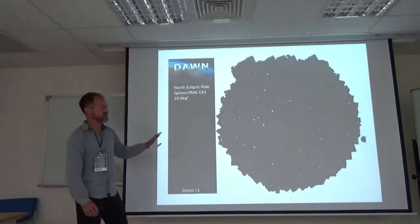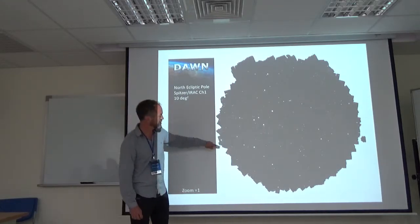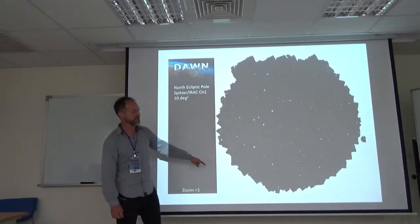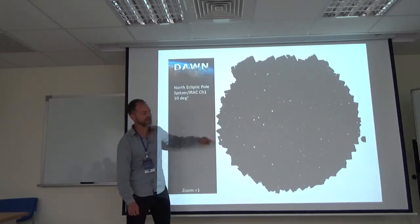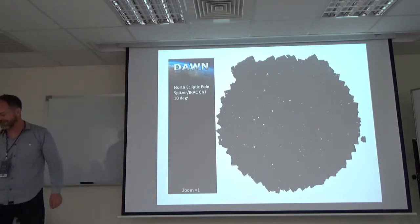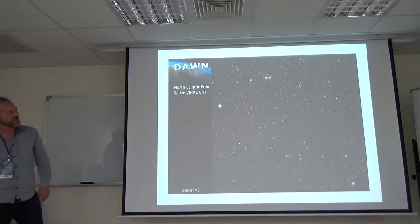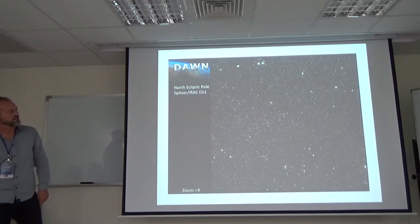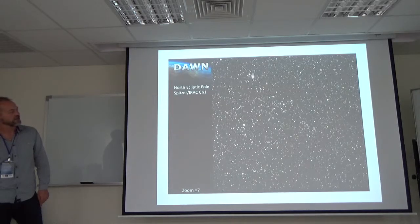At redshift 6 as I-band dropouts, you can also see that there is structure, which doesn't look too different from what we see in the dark matter simulations — so it seems to be working. This is very rough, not based on photometric or spectroscopic redshifts, just dropouts as a proof of concept. We also have the Spitzer data — the full NEP, ten square degrees. This is about 3,000 hours of Spitzer data, and every little dot is a galaxy for which we can measure the stellar mass.